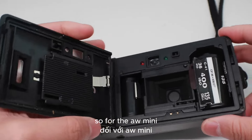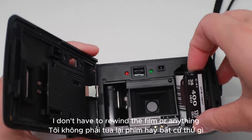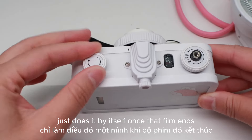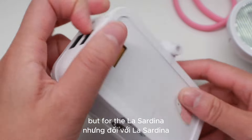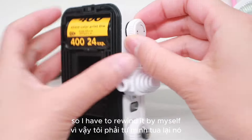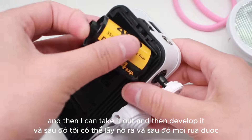For the AW Mini, I don't have to rewind the film or anything because it's an automatic camera — it just does it by itself once the film ends. But for the La Sardina, it's a more labor-intensive camera, so I have to rewind it by myself and then I can take it out and develop it.